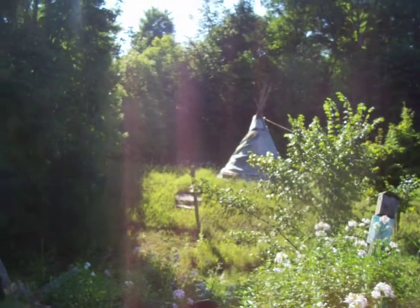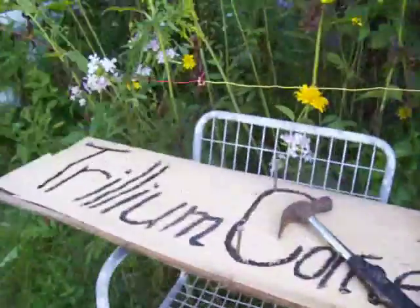It's almost in the grass. Now my next one is the Trillium Corner. We have a corner.